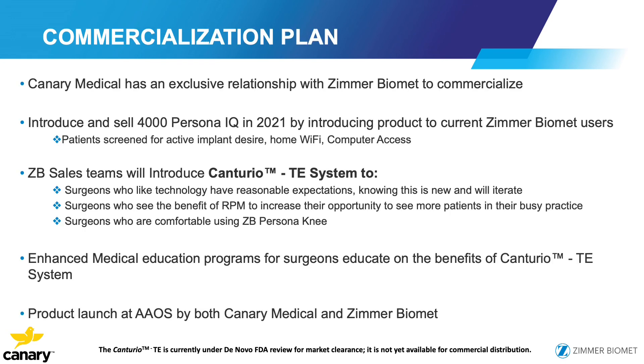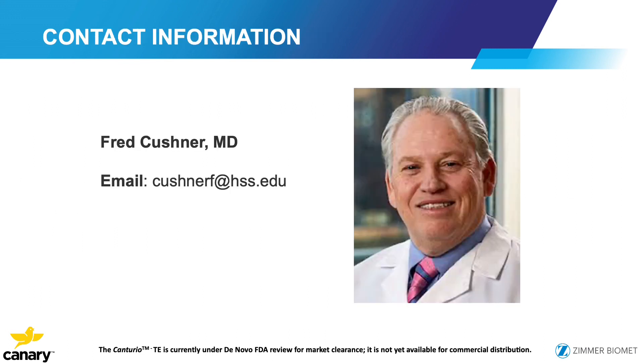Here's our commercialization plan. We have an exclusive relationship with Zimmer — not only on the knee, but other joints recently as well. The sales team will introduce it to surgeons, and people using the Zimmer Persona knee will be able to add the stem extension. The plan is to sell 4,000 units in 2021 and analyze the data using artificial intelligence to gain more information. We'll have enhanced medical education and launch at AAOS with both a Canary and a Zimmer booth. Patients will be screened to ensure they are candidates. Thank you very much for allowing me to participate in this meeting.